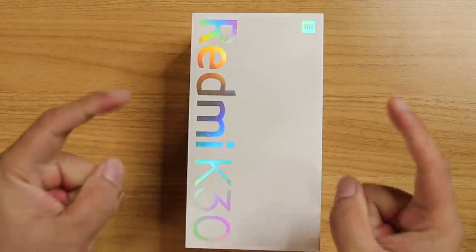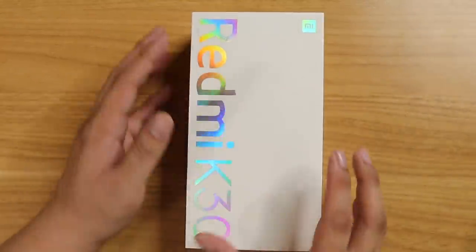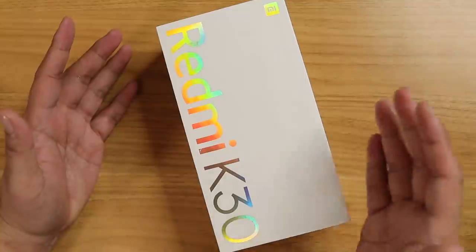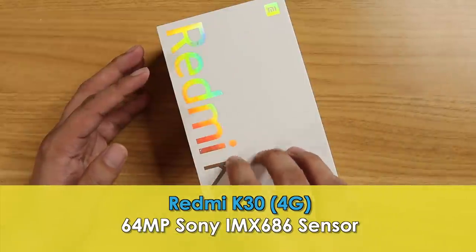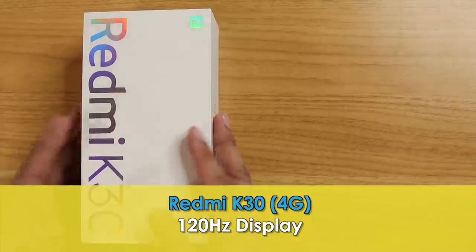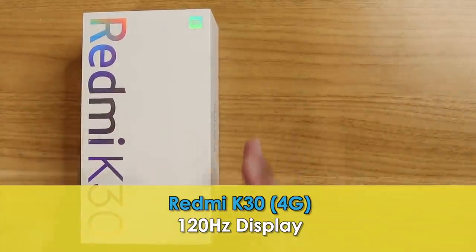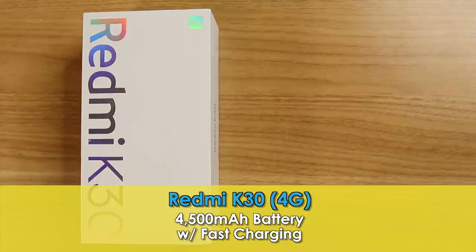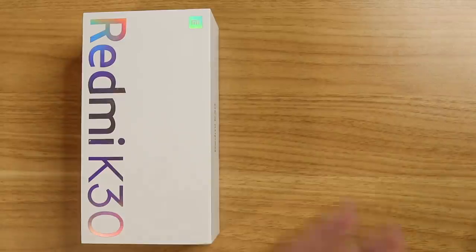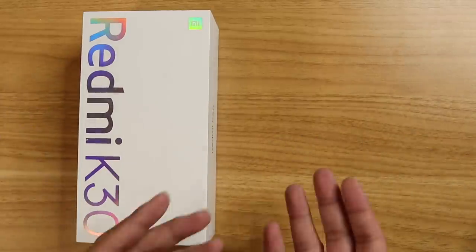All the best specs, all the newest technology, all packed in one very affordable smartphone. Xiaomi with the first ever 64MP Sony IMX686 sensor, plus the first 120Hz display on a Xiaomi device. It's got a big battery and super fast charging plus so much more. And it's under $300, or 15,000 pesos, or 20,000 Indian rupees.